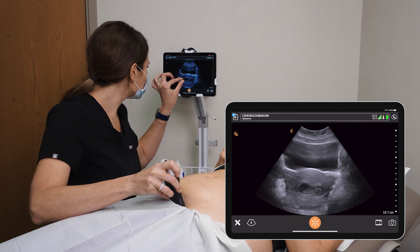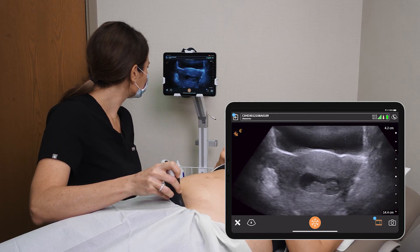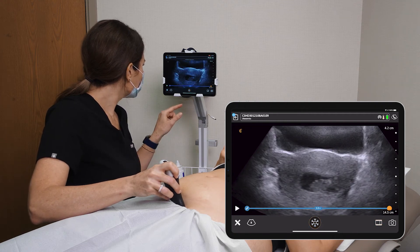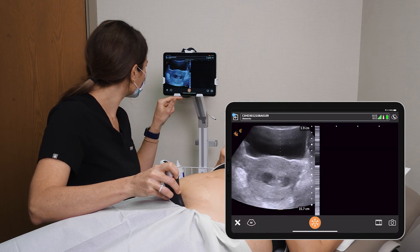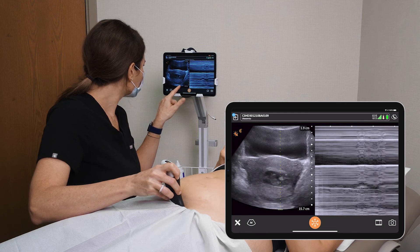We're going to just pinch in a little bit to zoom and then we take a short video here. There we go. And now we're going to switch to M-mode and actually get a fetal heart rate. I'm moving my caliper here just over the fetal heart.